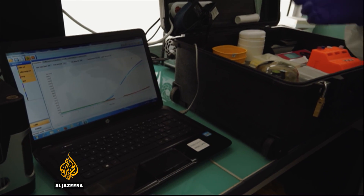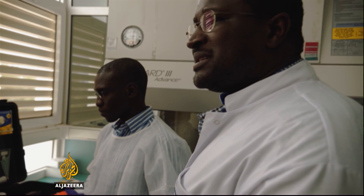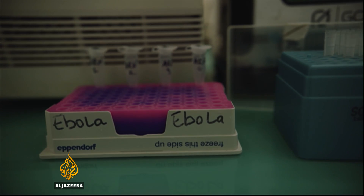Scientists believe early detection is key, and that this relatively simple equipment can make a difference. The kit was previously used during the Ebola outbreak in West Africa, where detecting cases early was crucial in slowing the spread of the virus and eventually bringing an end to the outbreak.